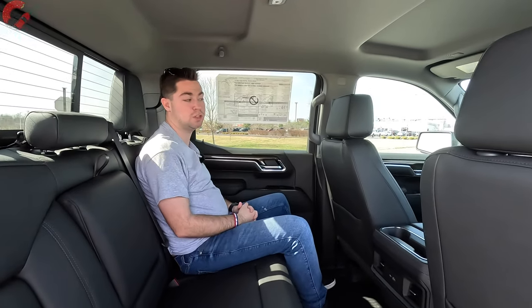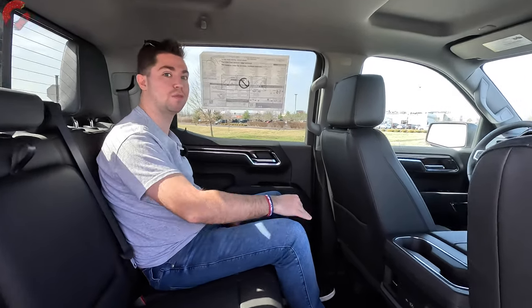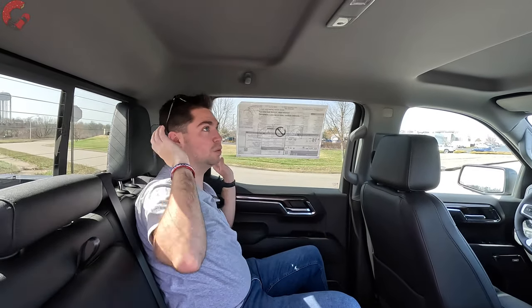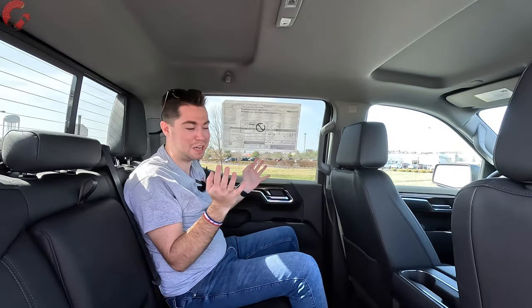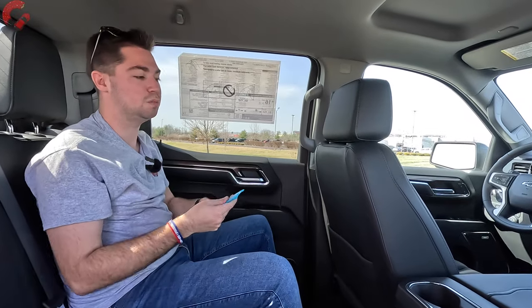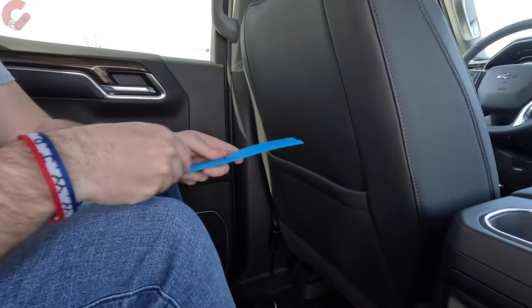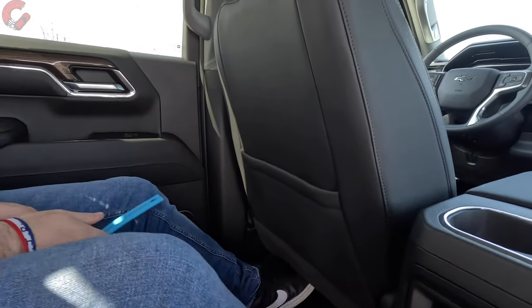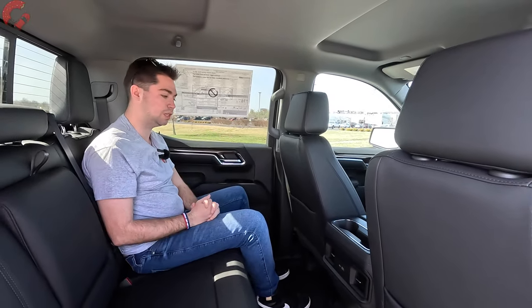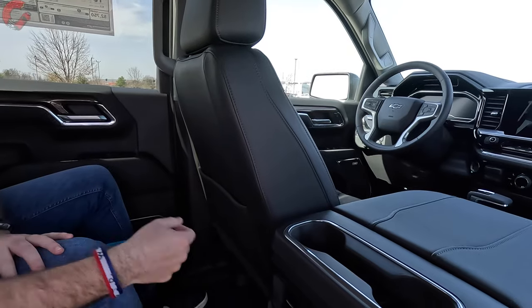The Trail Boss is crew cab only, so you get this rear seat configuration, which is certainly a good one. We're looking at 43.4 inches of legroom and 40.1 inches of headroom — there are just acres of headroom. Chevy even did a cutout back there. As for knee room — this seat is adjusted to Drew's five-foot-eight height, and I'm five-nine — we're looking at about ten and a half inches between my knees and the seat back. Really good amount of space, and my feet can easily slide underneath the seat.